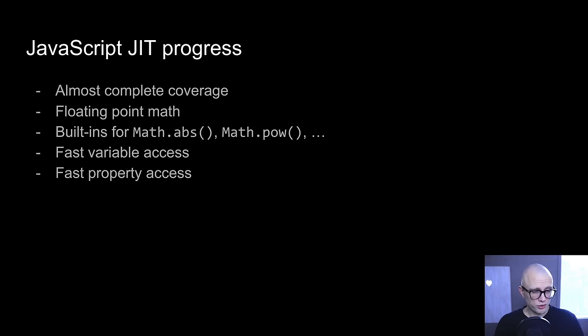We've introduced support for floating-point math, done by Stefan and Simon. We've got built-in support for math object functions, also by Simon initially, which allow us to avoid making an expensive function call when doing very basic primitive math object things, like getting the absolute value of an integer. We also have fast variable access, which tries to take advantage of static knowledge about where a variable is in the AST scope chain. And we also have fast property access, where we try to learn about object memory layouts and remember things across multiple accesses.